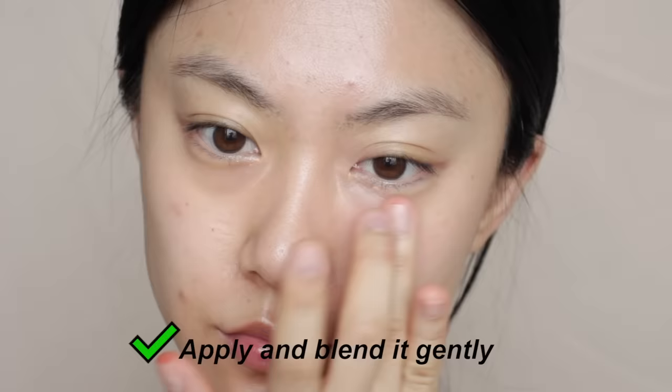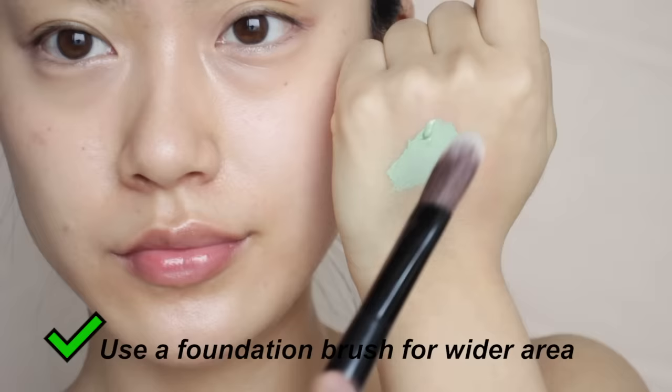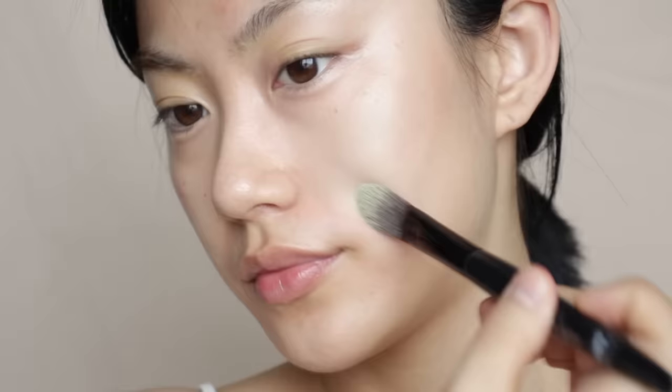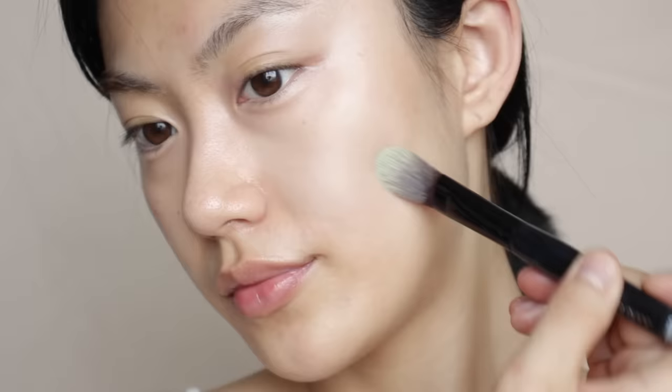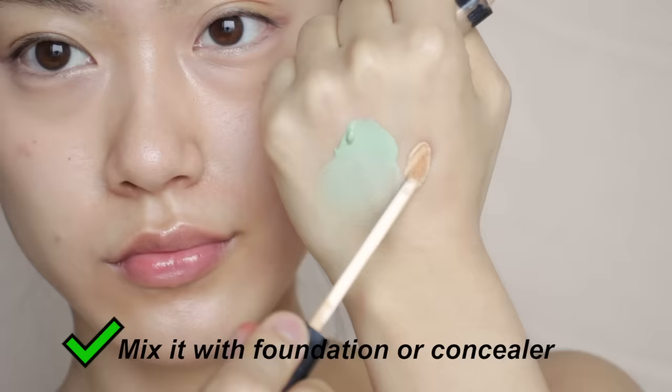Now for application: the under-eye area is the most sensitive. Blend the edges by gently tapping so there are no harsh lines, and keep the color correcting product only where there's discoloration. Don't swipe your concealer on afterwards because it will move the color correcting product around — instead, place foundation or concealer that matches your skin tone on top. For wider areas such as cheeks and forehead, use a flat foundation brush to spread the product thinly. You can also mix a corrector with foundation or concealer to make it less visible and more natural.